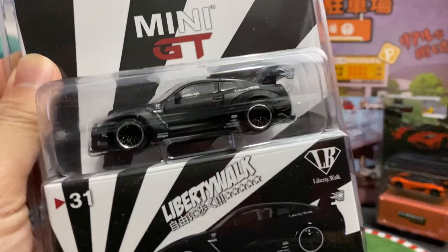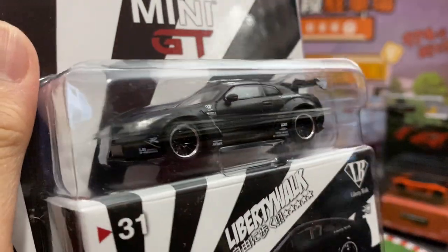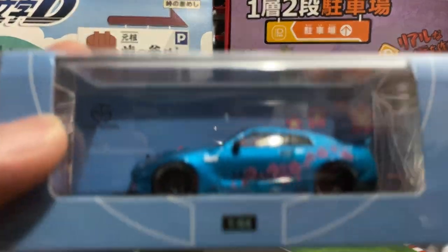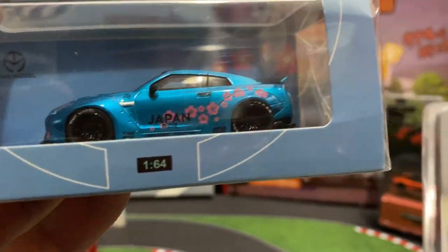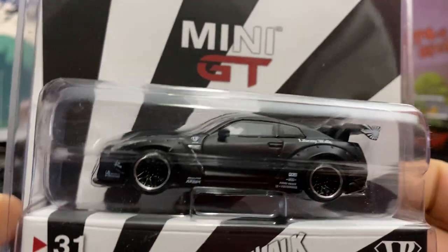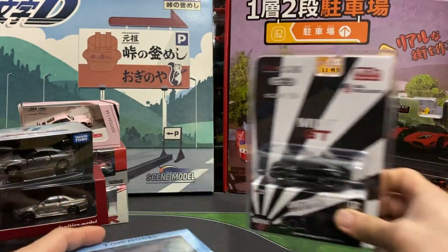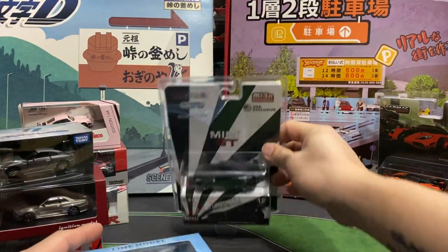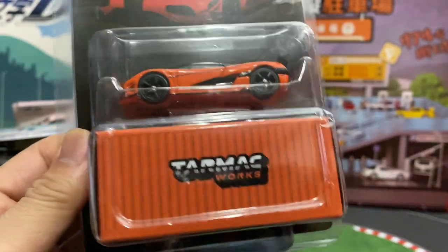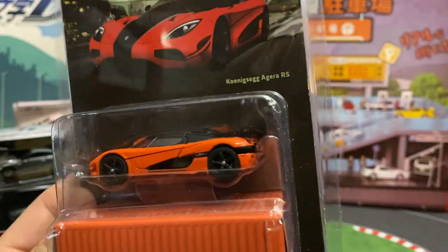This is a Mini GT — I got so many of these. You can kind of see the difference: this one is like slammed and the wheel wells are really filled. The other one has a lot of space in the wheel wells, but I bet this one rolls and the other one doesn't.